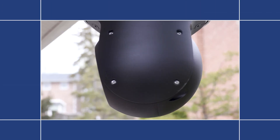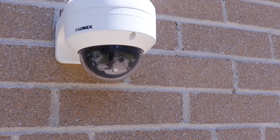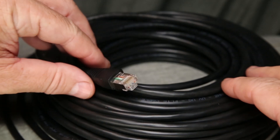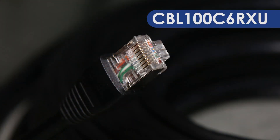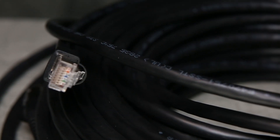Lorex provides a wide range of top quality security solutions for all your needs, including many optional accessories available on the Lorex Technology website. The CBL100C6RXU is a 100-foot Category 6 outdoor extension Ethernet cable.